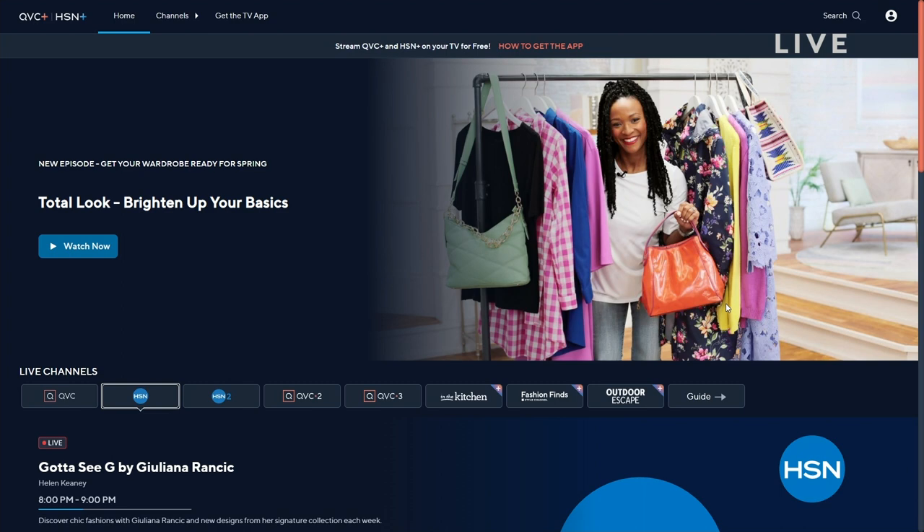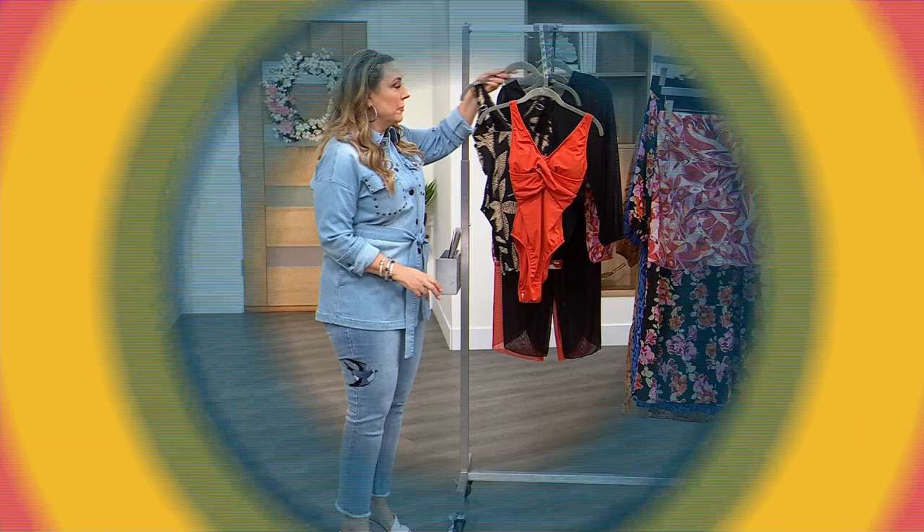We also have specialty shows that are just on streaming — only on streaming. You can check those out on hsn.com. And here's a show: Total Look, Brighten Up Basics. Loving that.